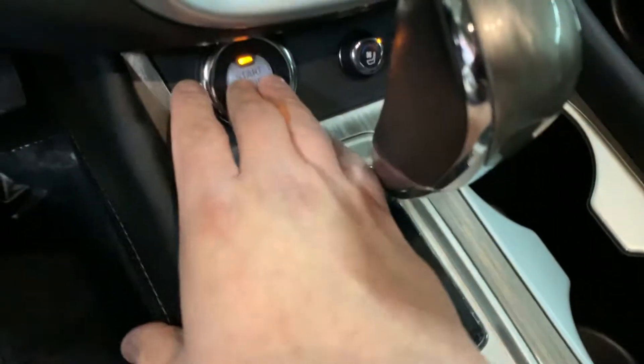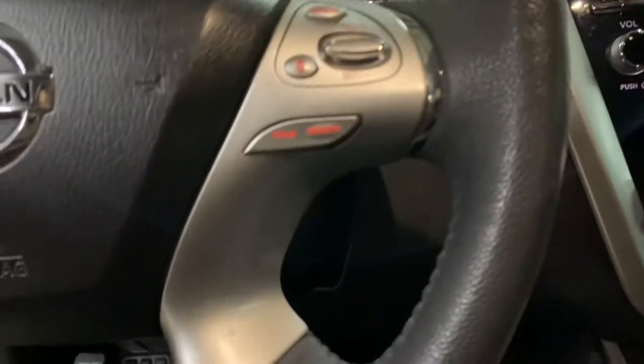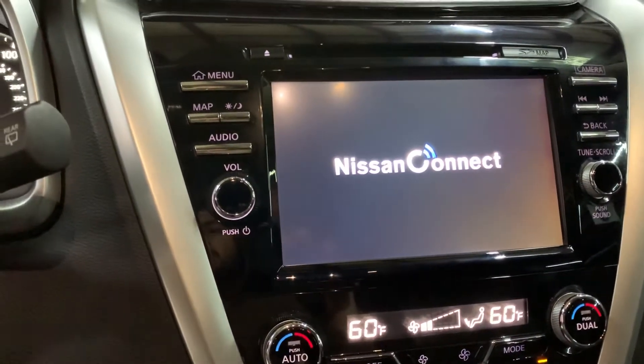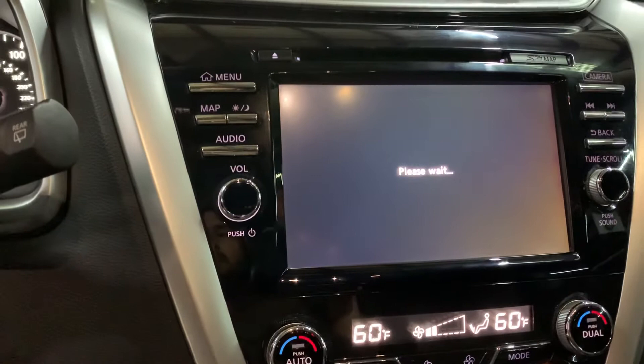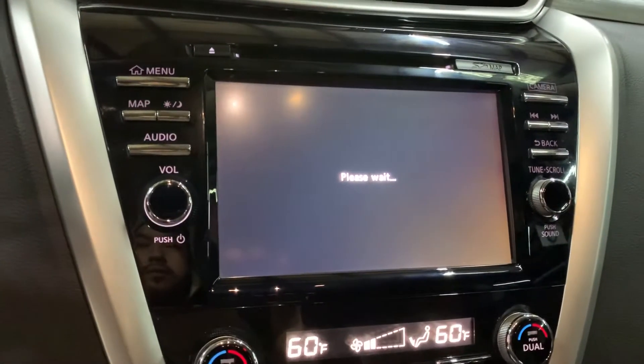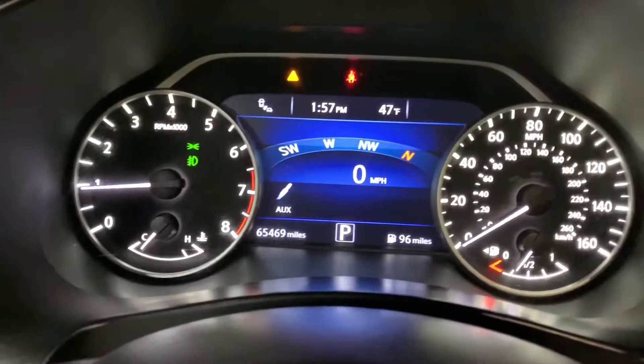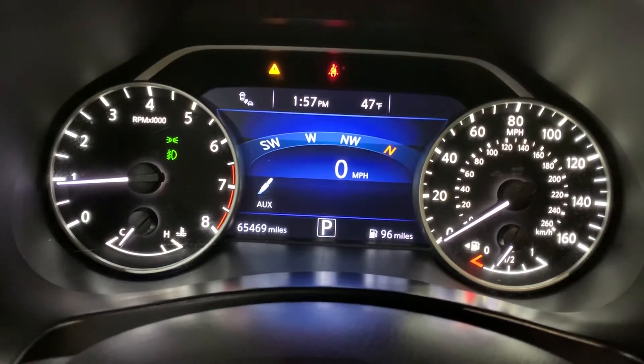The driver's seat is going to be powered as well — great options found inside this vehicle. This is the key, the remote to the vehicle, and that's the only one we have. I'm going to go ahead and press the brake and then press the start button. Just give it a second for the system to load up. As you can see on the dashboard, the mileage is still pretty good on this vehicle.